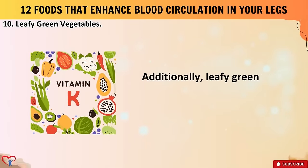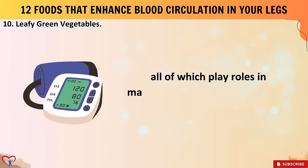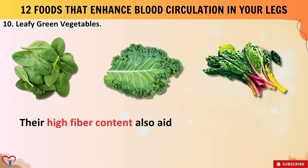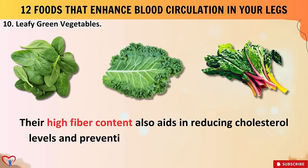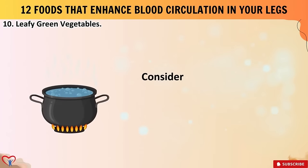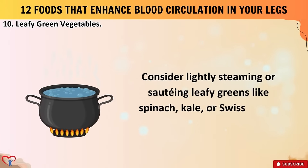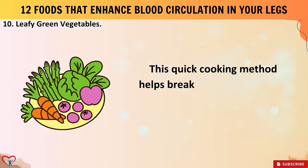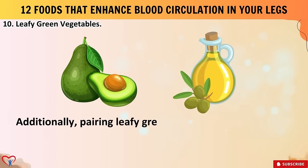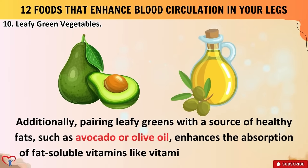Additionally, leafy greens are packed with vitamins C and K, magnesium, and potassium — all of which play roles in maintaining healthy blood vessels and regulating blood pressure. Their high fiber content also aids in reducing cholesterol levels and preventing plaque buildup in the arteries, further promoting optimal blood circulation. Consider lightly steaming or sautéing leafy greens like spinach, kale, or Swiss chard, as this quick cooking method helps break down tough fibers, making nutrients more accessible. Pairing them with healthy fats like avocado or olive oil enhances absorption of fat-soluble vitamins like vitamin K and beta-carotene.